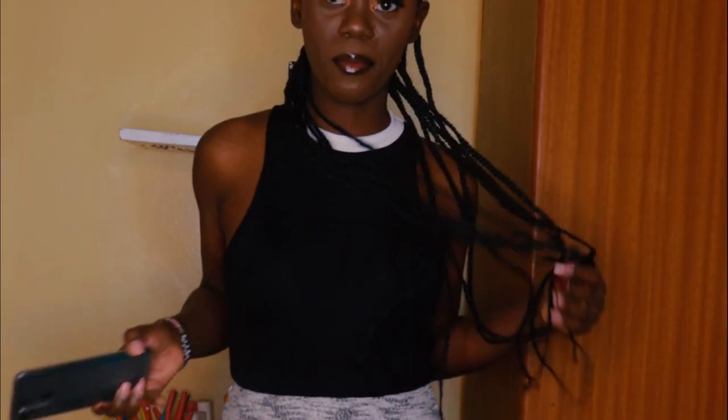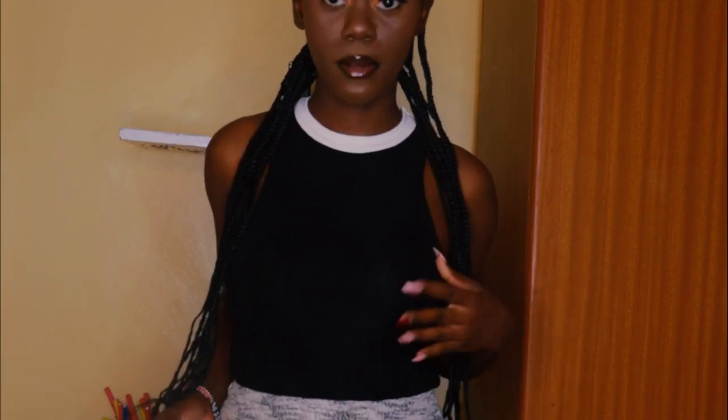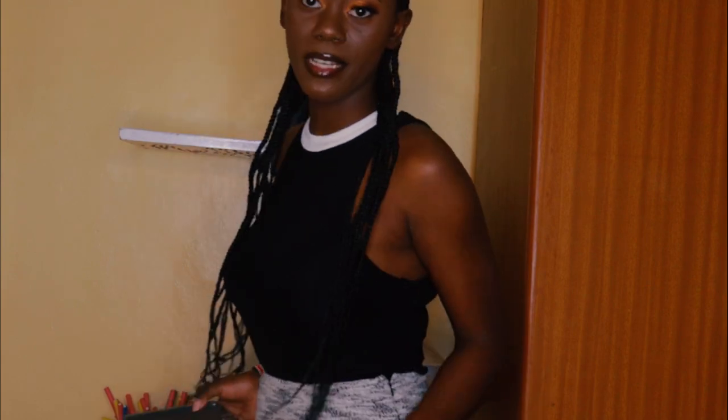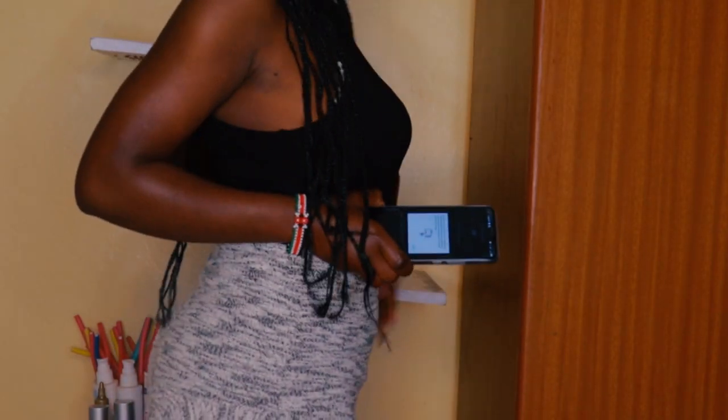My makeup is done! The next thing I need to do is pick an outfit. I'm wearing this halter neck top that I got from Rivers. I don't know what this cut is called, but that's my attire. As you've seen it, I'm ready to head out. Join me in the adventure and I hope you enjoy!